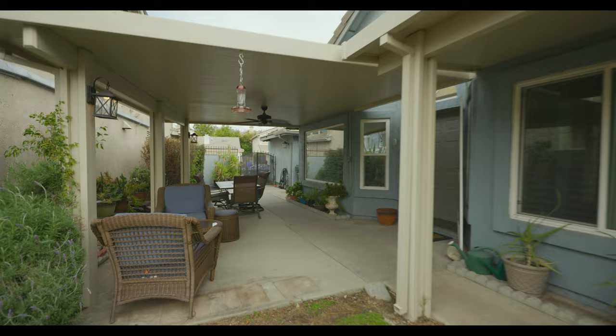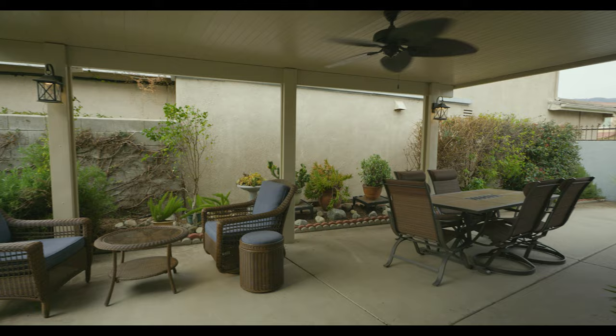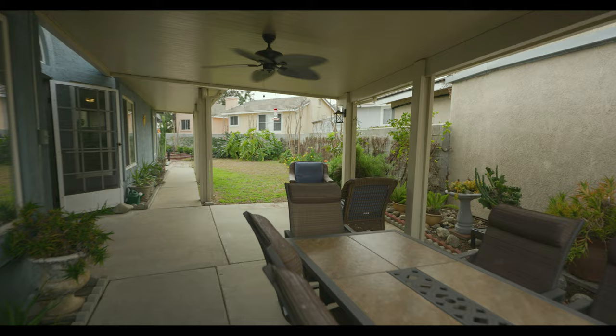Finally, we are outside. We are in the side yard, and what I do love is this patio space with the overhang and the fan. Perfect for the summertime to hang out with family and friends.